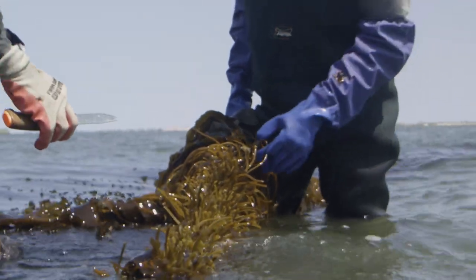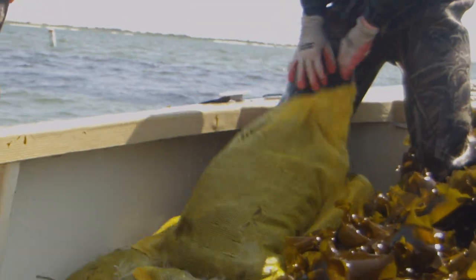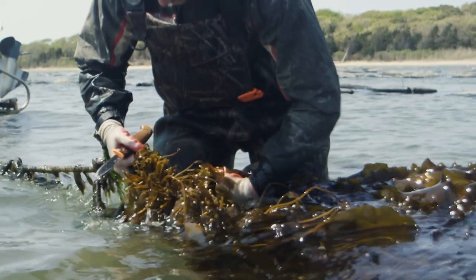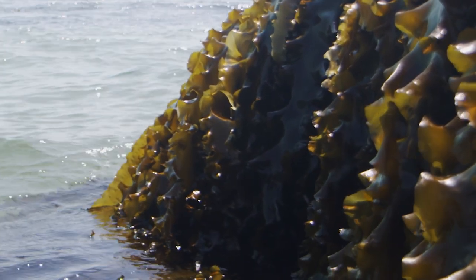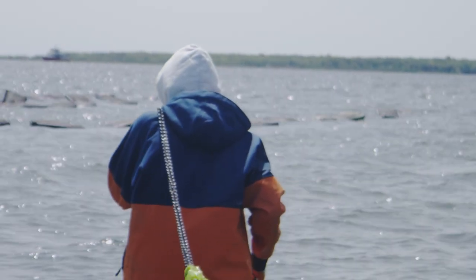Another wonderful thing about kelp is that it can be sustainably farmed. We'll collect some reproductive tissue from wild populations and make spores release from this tissue. Those spores we set on string, and after a couple of weeks in our hatchery where we grow up these tiny little sporophytes, we'll take the seed string out to the field and seed horizontal lines on which the kelp will grow.